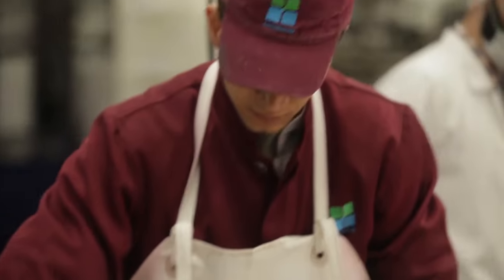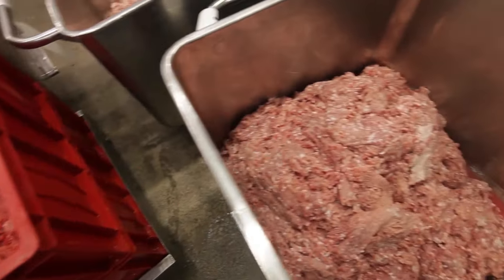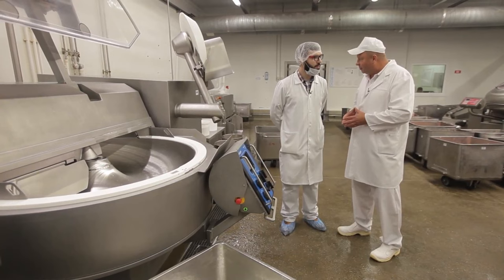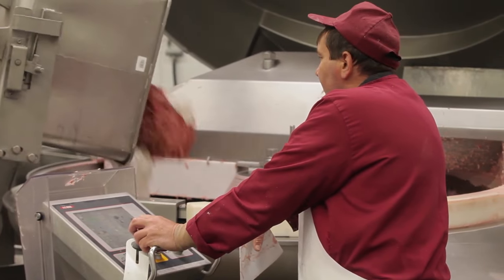To understand why sodium nitrate is added to meat products and why this additive is so popular with meat producers, we decided to carry out an experiment. We're going to make two sausages — one will contain sodium nitrite and the other won't. All ingredients are put into the meat cutter, used for meat chopping, which has sharp blades inside.